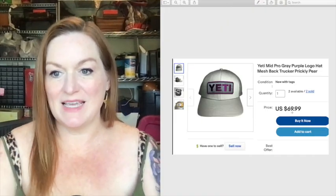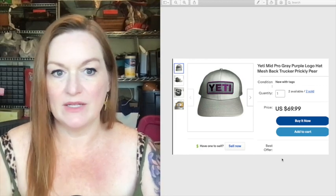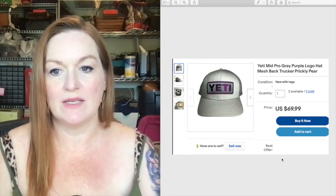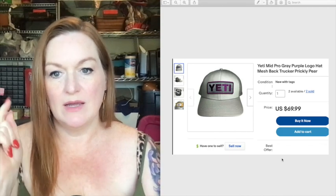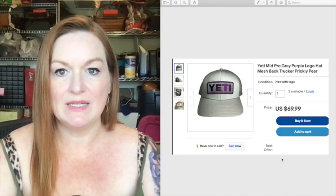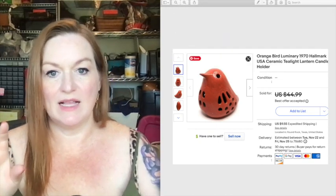This is a Yeti hat. A guy was selling Yeti stuff — t-shirts, hats, all kinds of things — and we were able to get these for five dollars a piece. We sold this one for 70 dollars.